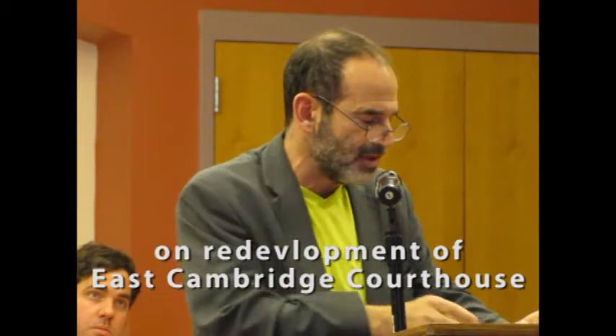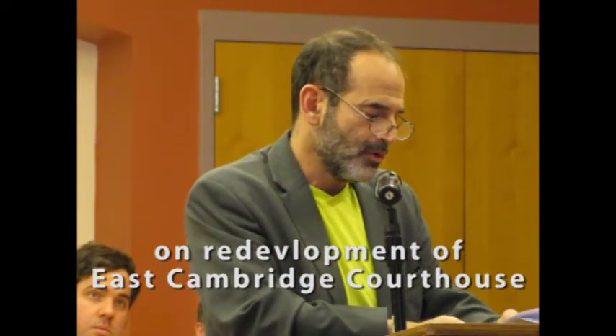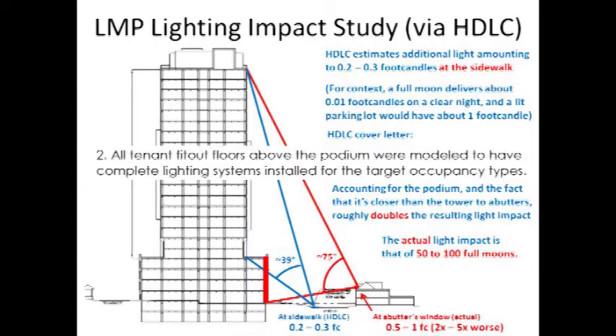Now let's move on to lighting. Mr. Castelli was very careful to say something. He said, quote, we model from the very top of the building to the bottom of the podium.